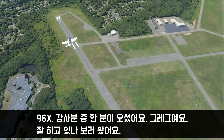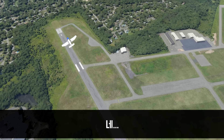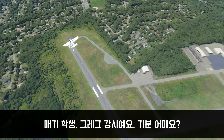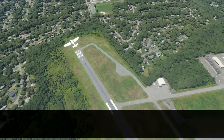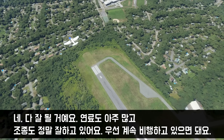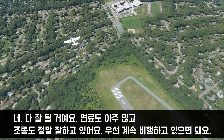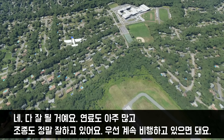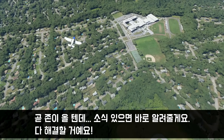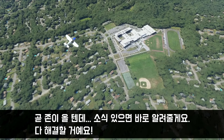Okay 906X-ray, we have one of the instructors up here, Greg. He just wants to make sure how you're doing. Hey Maggie, this is Greg. How are you doing? Good as it gets, I guess. Yeah, listen, it's going to be okay. You've got plenty of fuel. You've got the aircraft under control, so you're just going to continue circling. John's going to be here shortly, and we'll keep you updated — we'll work it out.